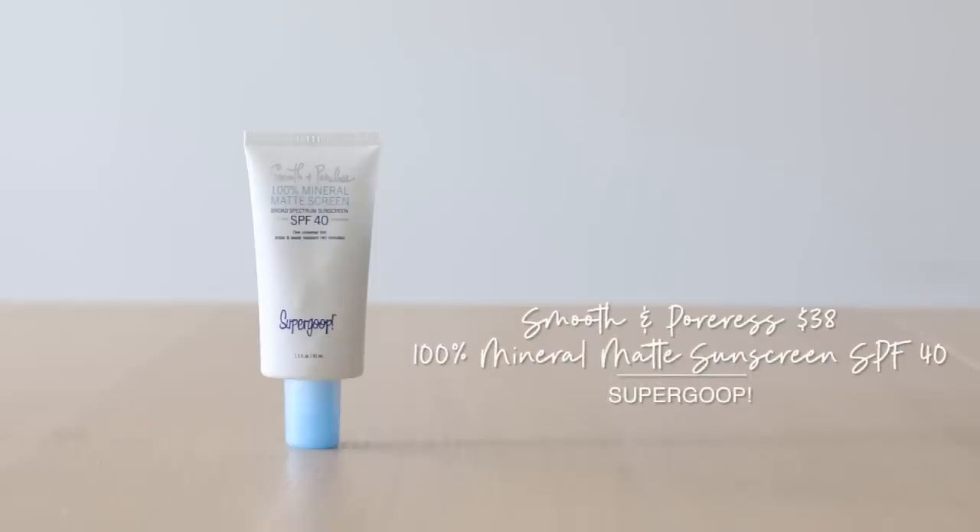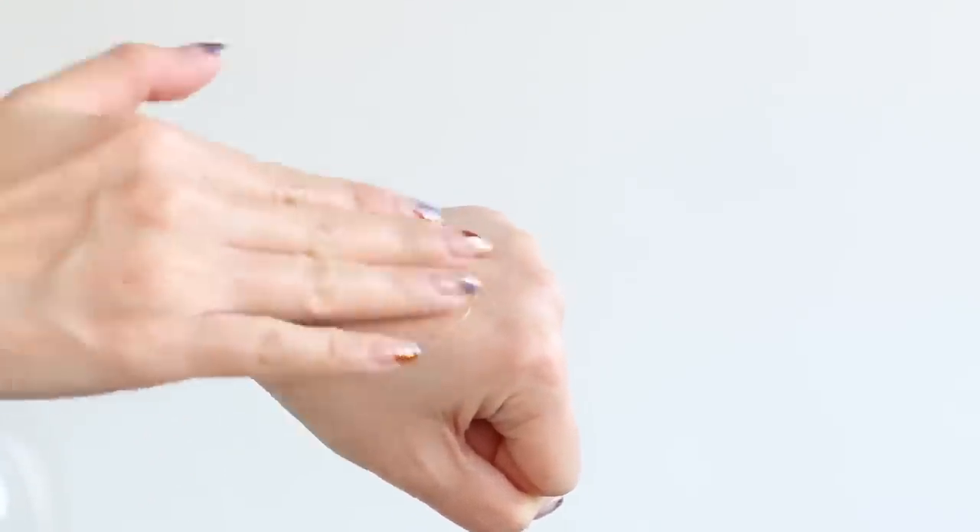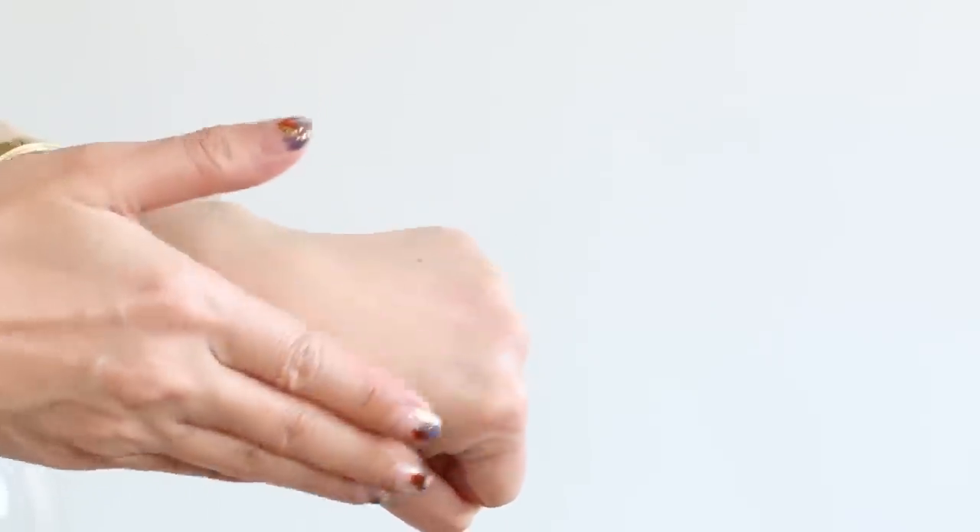Supergoop's 100% Mineral Matte and Poreless Sunscreen is one of the best mineral sunscreens I've tried. The universal tint and the texture make it one of the most blendable 100% mineral sunscreens — it can blend into so many different skin tones, but it doesn't have any coverage so it is just merely a tint. This also works as a primer — it's weightless on the skin, you apply it over your skincare before makeup, and it doesn't feel like there's any layer. It legit glides on your skin, smooths out texture, kind of blurs everything out. You will not have any shine, but it doesn't rob me of glow either.